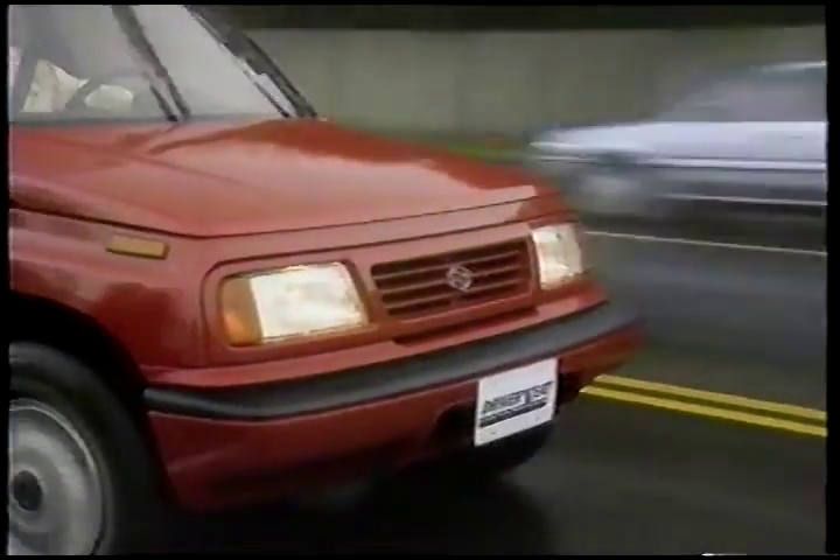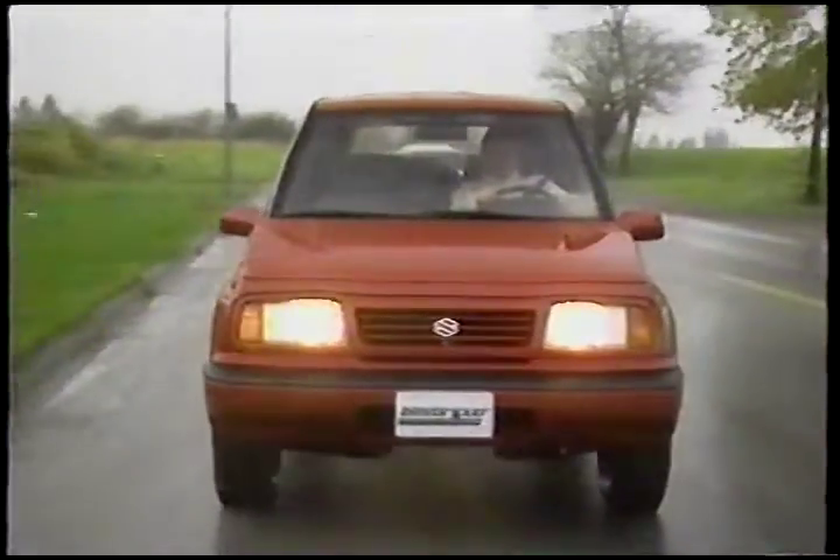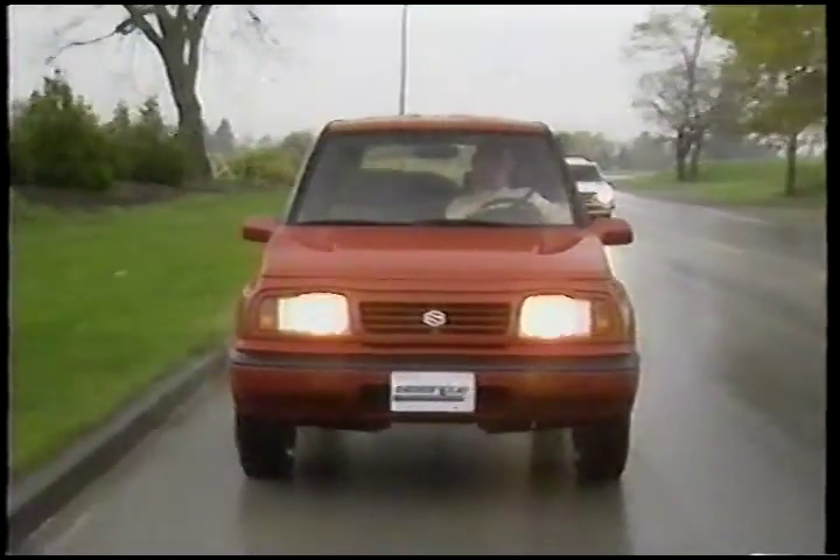Suzuki's made no secret of the fact that it's aimed these trucks at a fairly youthful market, and they seem to have been very successful, judging by the numbers I see around in the hands of younger folks. These trucks are just as much at home in the suburbs as out in the bush.